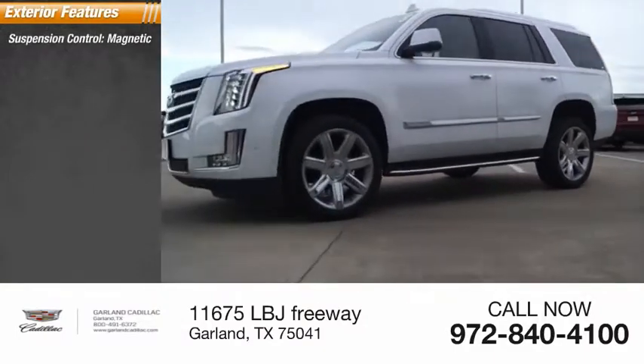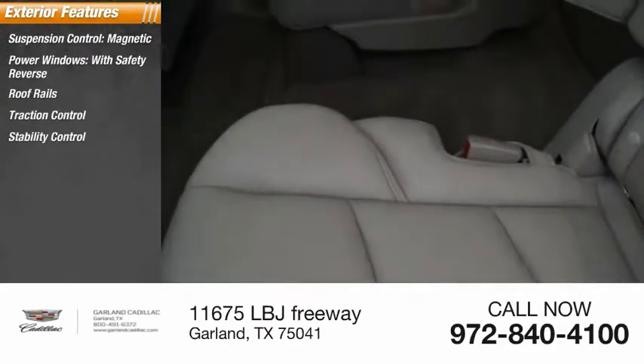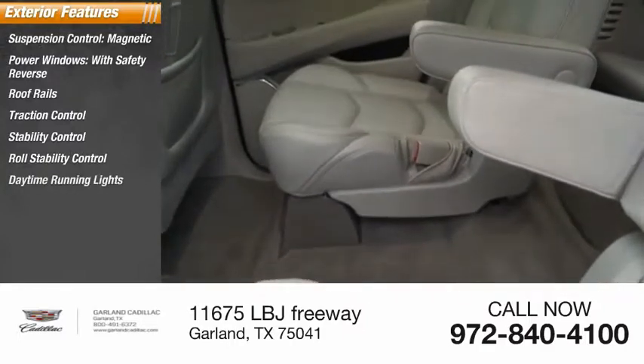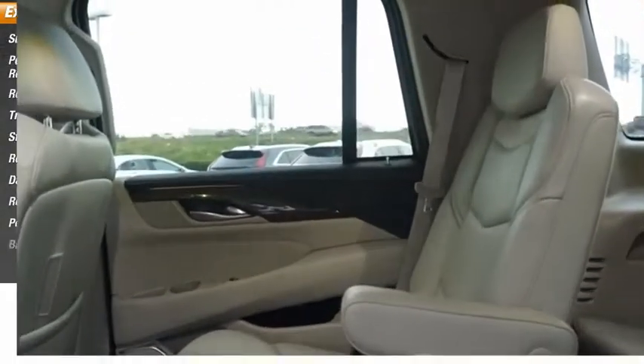Suspension control magnetic, power windows with safety reverse, roof rails, traction control, stability control, roll stability control, daytime running lights, remote engine start, power brakes, braking assist.